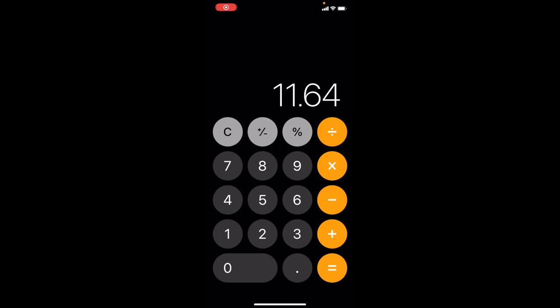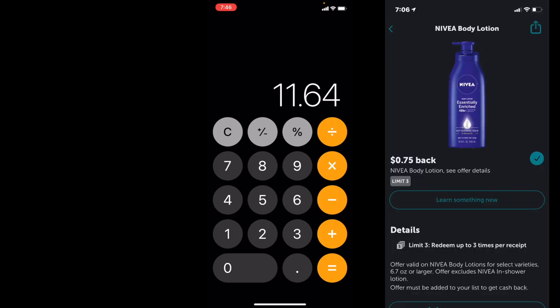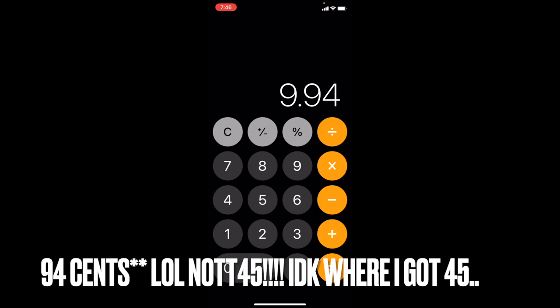I also used Ibotta for the Nivea lotion rebates. After the 11 cents from Fetch Rewards my total was $11.64, and from Ibotta I got back $1.70 total — 20 cents for any receipt and $1.50 for two Nivea lotions at 75 cents each. Subtracting that $1.70 brings the final cost to just $9.45 for everything.